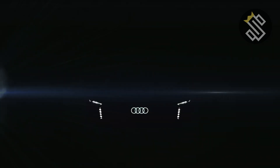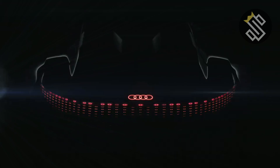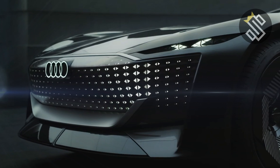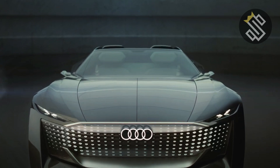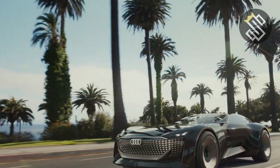Hey everyone, welcome back to the channel. Today, we're diving into the future of automotive design and performance with the all-new 2025 Audi Skysphere. This stunning concept car turned production model is a game-changer, blending cutting-edge technology, jaw-dropping design, and exhilarating performance. If you're as excited about the future of mobility as I am, stick around because this is one review you won't want to miss.